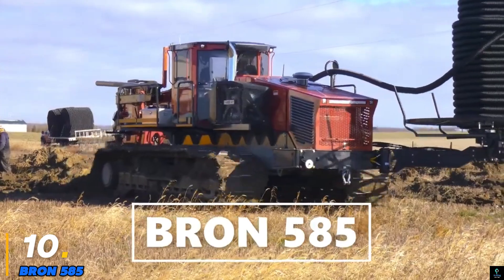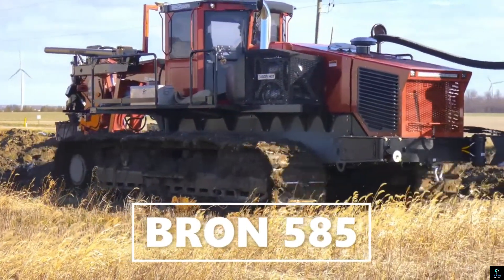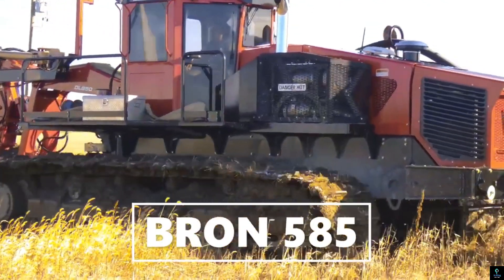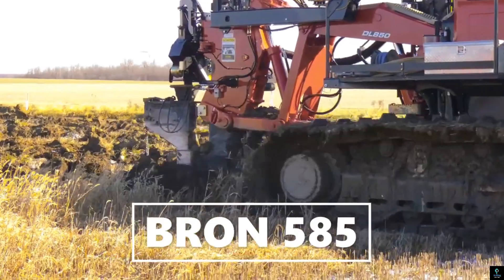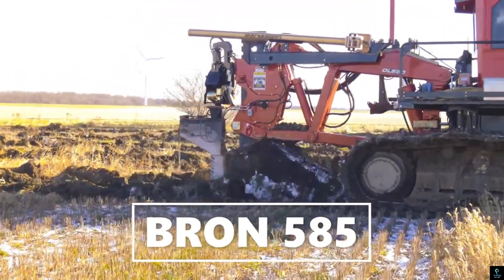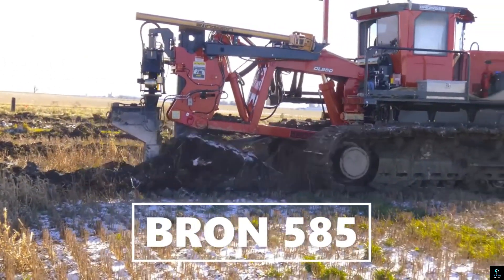Number ten: Brawn 585. The Brawn 585 is a powerful and versatile utility vehicle designed for heavy-duty applications in forestry, construction, and land clearing. Renowned for its robust engineering, it features a high-horsepower engine and reinforced tracks, providing exceptional traction and stability on challenging terrains.